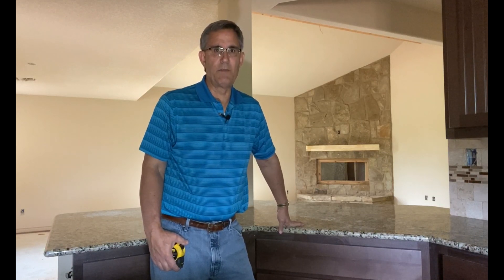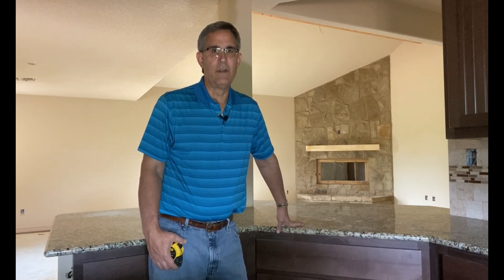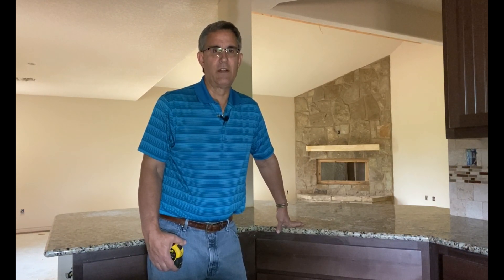Hi everybody, Dave Yelovig with Homes Built Right. We're going to Florida — well, kinda. We're gonna go to the peninsula. Talk about what's new with the National Electric Code. We'll be right back.